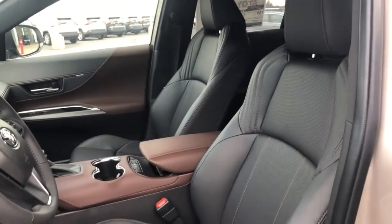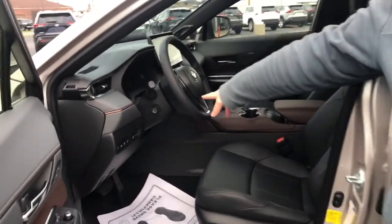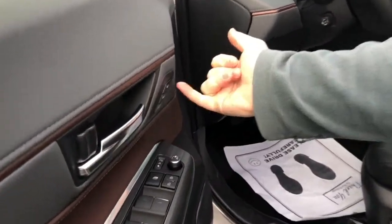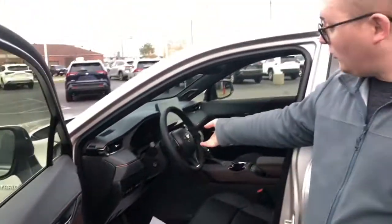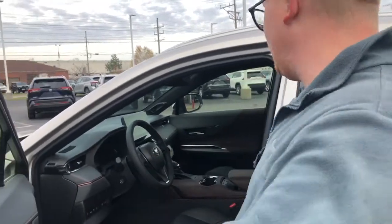On the inside of this vehicle we have a black and Java Brown interior. These seats are heated and cooled, power adjustable, along with your steering wheel — which is also power adjustable with memory settings for driver one and driver two. We have a heated steering wheel as well, and in this vehicle we have a 12.3-inch display, which we'll touch on later.